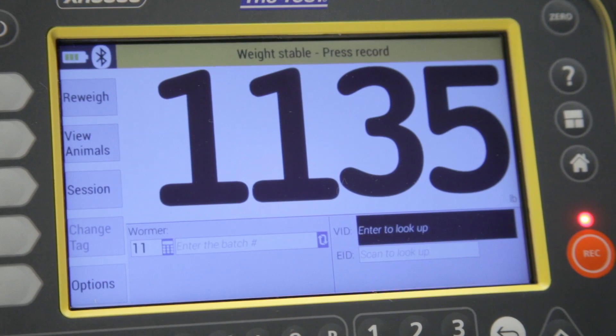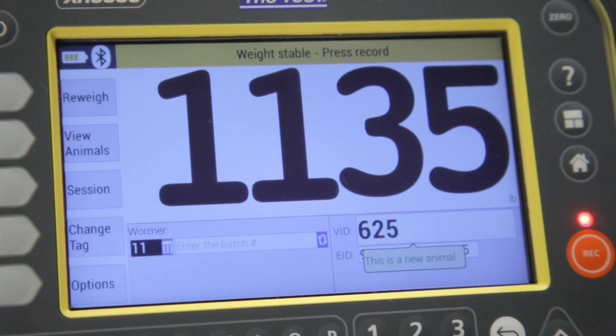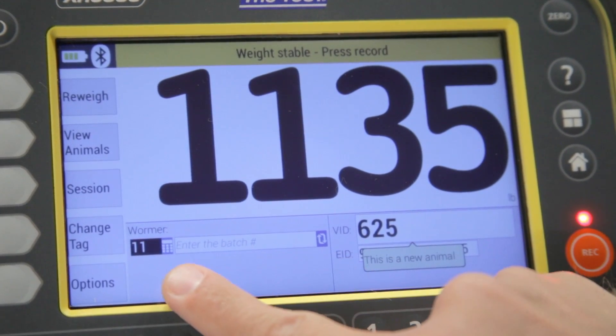Another unique feature of the XR5000 is the treatment dosage calculator. This feature is valuable as it enables you to dose the correct amount of wormer, antibiotic, or vaccine to every animal, every time.